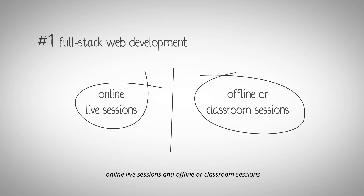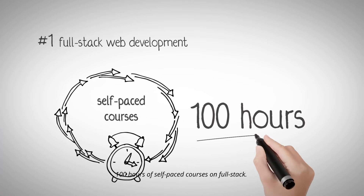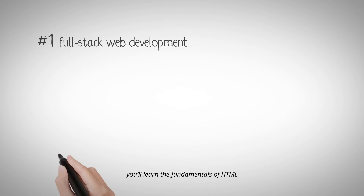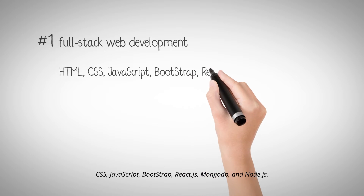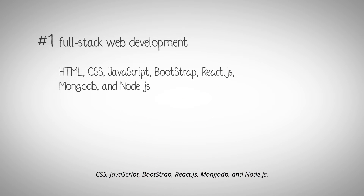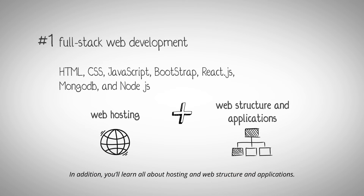The course takes place in two modes: online live sessions and offline or classroom sessions, also called the Gurukul mode. Besides this, all students can take up 100 hours of self-paced courses on Full Stack. With Crampit's Full Stack Web Development course, you will learn the fundamentals of HTML, CSS, JavaScript, Bootstrap, React.js, MongoDB, and Node.js, along with hosting, web structure, and applications.